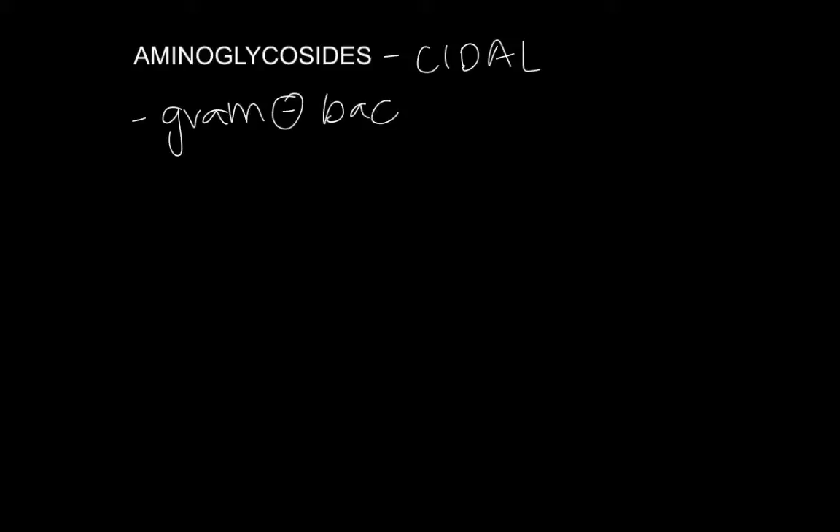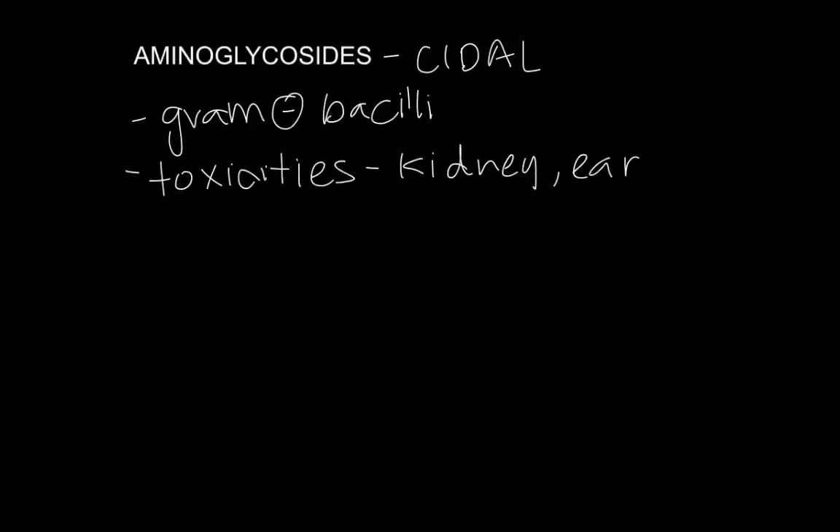Aminoglycosides are another bactericidal class of drugs that are extremely effective against gram-negative bacilli — the Enterobacteriaceae, Pseudomonas, the highly resistant gram-negatives. Many of them are still sensitive to aminoglycosides. It's a very effective drug, but it has major toxicities because it affects the kidneys and can affect your hearing — basically anything that has tubules. In the face of more and more drug resistance, we're starting to see more use of this drug.